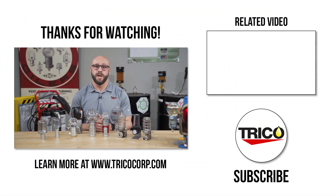That wraps up our review of the Trico constant level oiler product line. If you have any comments or questions, leave them in the comment section below, and don't forget to like and subscribe. Thanks for watching.